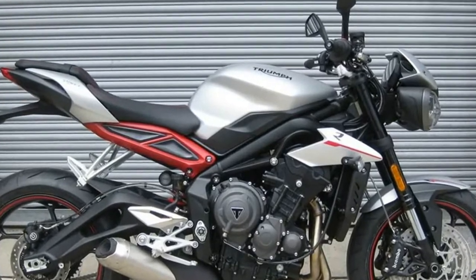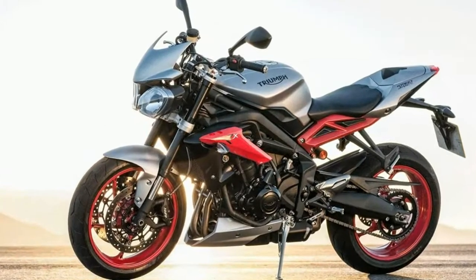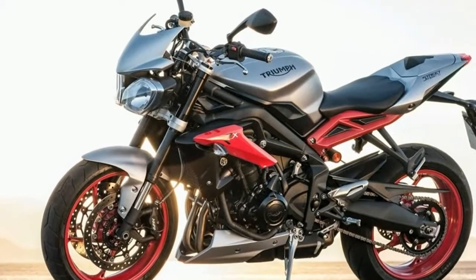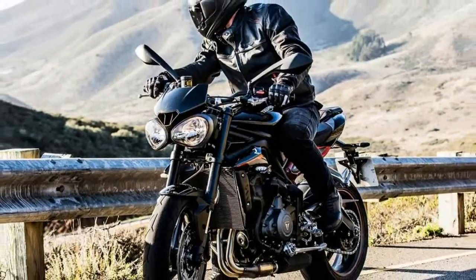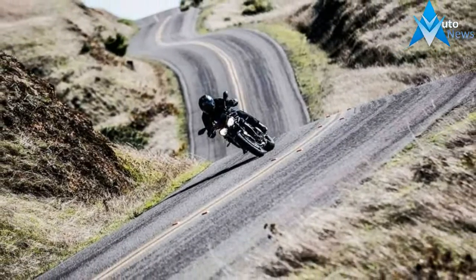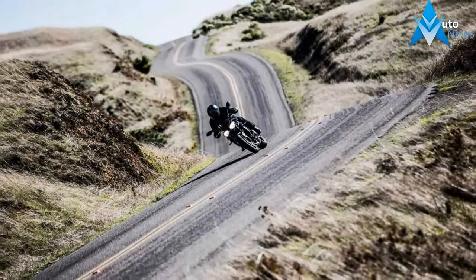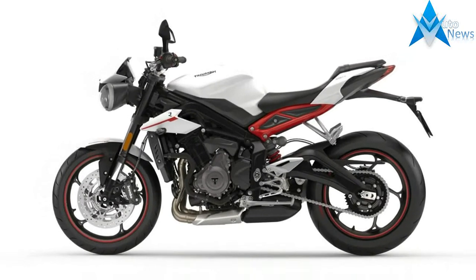Standard equipment includes the new 765cc engine producing 113 PS at 11,250 RPM and 73 Nm peak torque at 9,100 RPM. Showa suspension front and rear with preload-adjustable RSU, ABS and switchable traction control, all-new Gullwing swingarm, road and rain riding modes, LED position light headlights, and an updated LCD instrument pack including an onboard computer with fuel gauge.